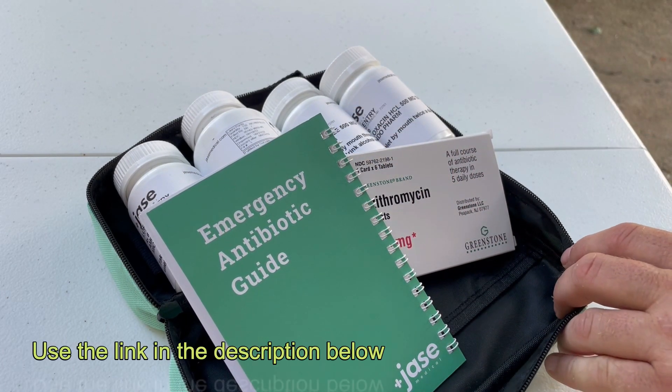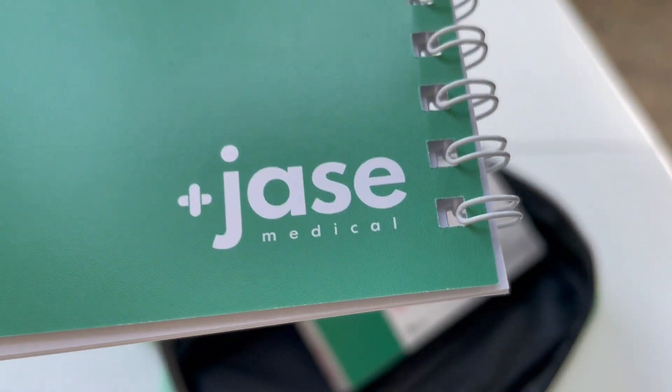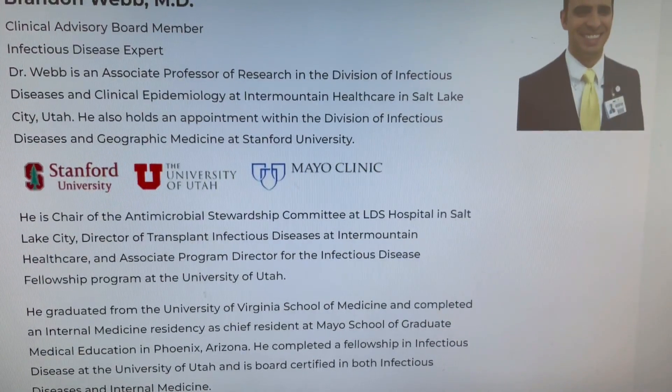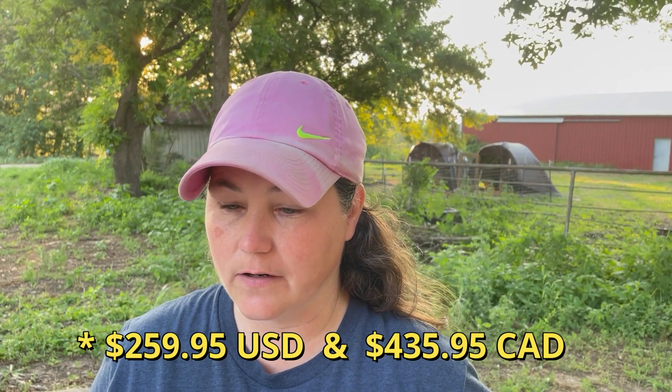With modern telemedicine technology, it has become more and more common for doctors to give consultation via the internet and prescribe medicine. Jace was founded by a board-certified physician. When you click the link below and go to the website, you'll have an online consultation — you'll answer some questions and a board-certified physician will review them and ask about your medical history. You will also need your state-issued ID or driver's license, because you'll have to upload a picture of it to their website. You have to pay for these antibiotics out of pocket — they don't take insurance. It's $250–$260 for your case, and you can order one for each adult in your family per year.